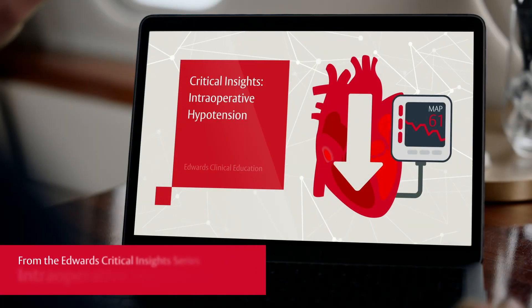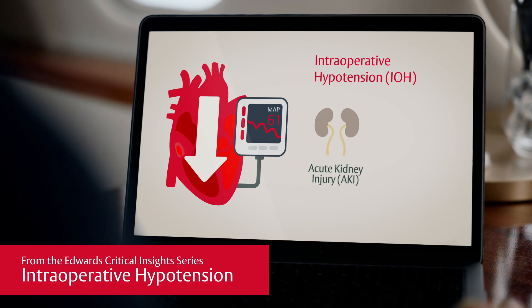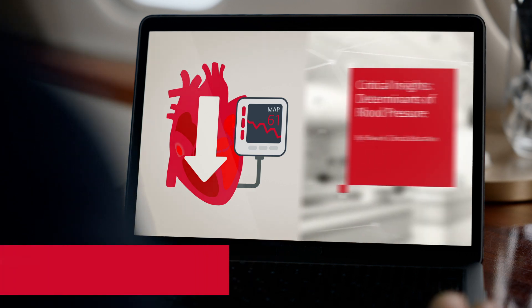As discussed in previous Critical Insight videos, intraoperative hypotension is a significant problem and may put patients at increased risk for adverse events such as acute kidney injury, myocardial injury after non-cardiac surgery, and cerebrovascular injury.